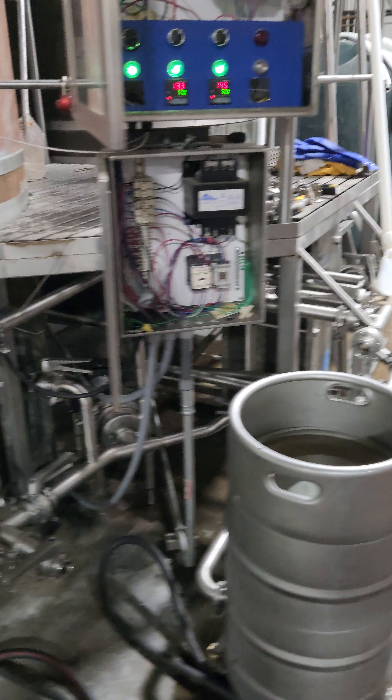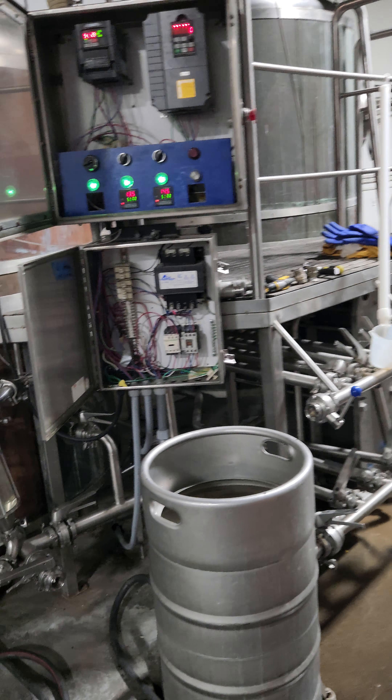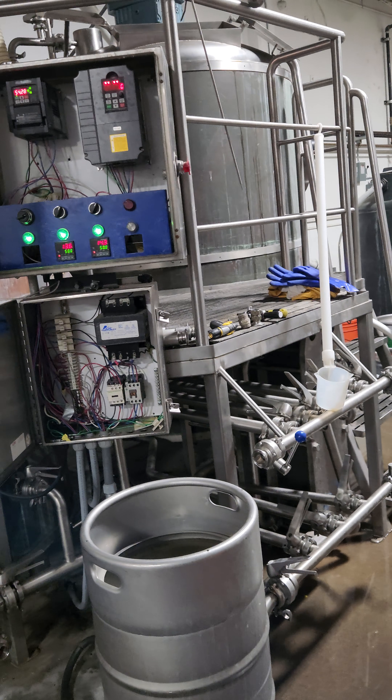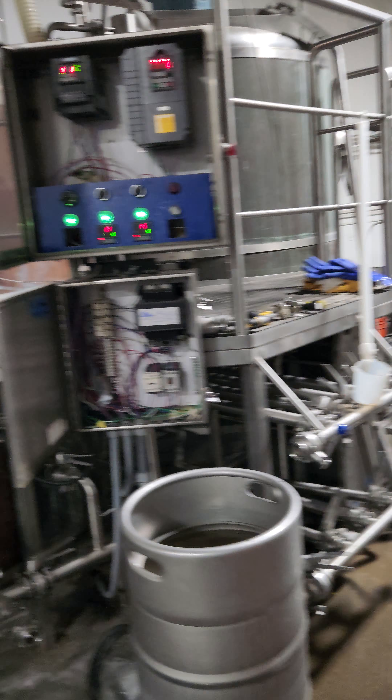The pump at the bottom is 3 horsepower, 3-phase VFD controlled, fully reversible. That pump runs the entirety of moving fluids throughout the system — never had an issue with being able to transfer the entirety of the kettle into a tank, so that has worked wonderfully.